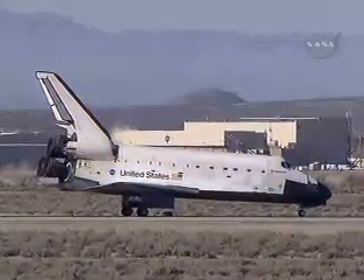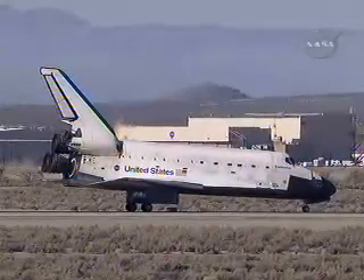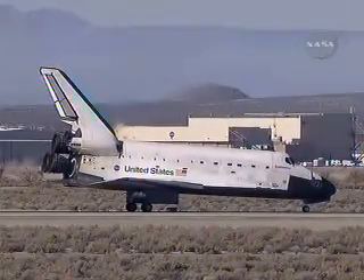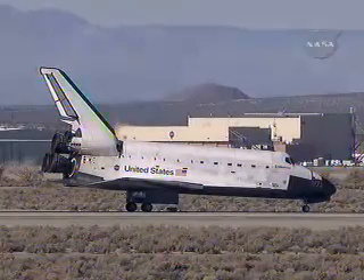We'll stop, Houston. Copy. We'll stop Endeavour. Welcome back — that was a great way to finish a fantastic flight, Fergie. We're happy to be here in California. We have no immediate post-landing deltas and we'll meet you on page 5-3.